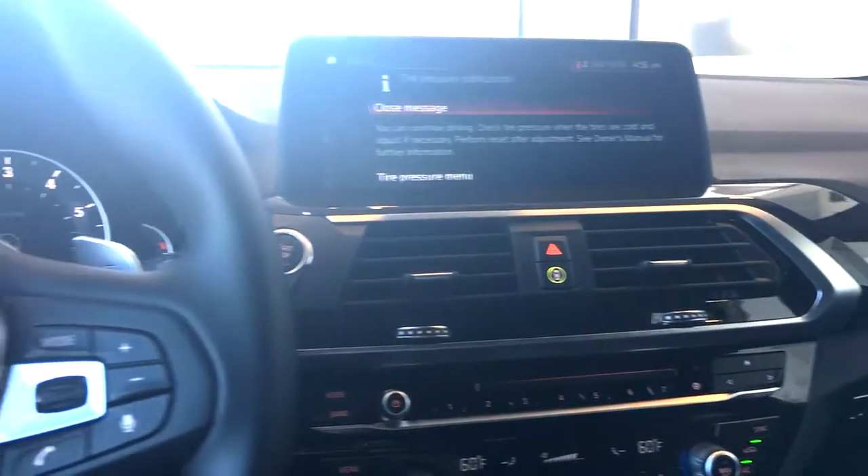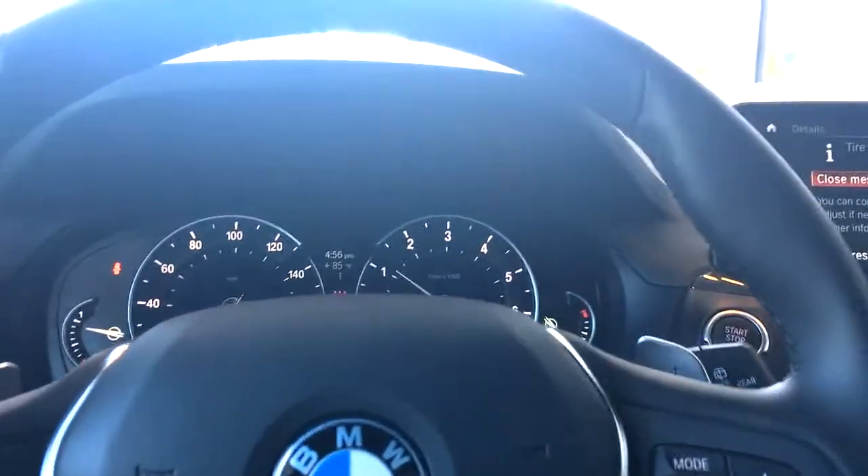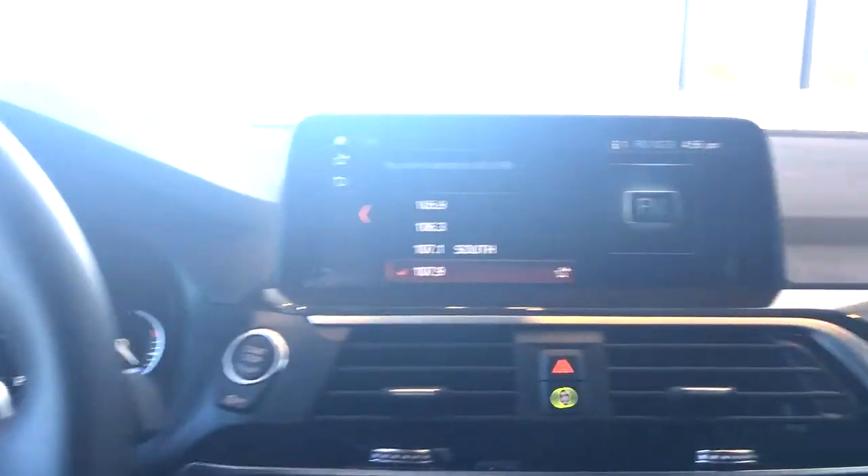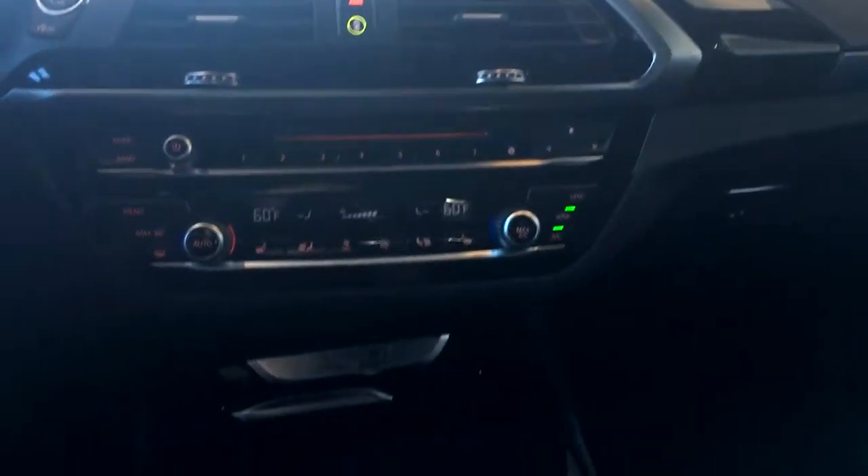6.5-inch LCD touchscreen, iDrive system with onboard computer, USB audio and Bluetooth hands-free, satellite and HD radio, and a hi-fi sound system with 12 speakers.